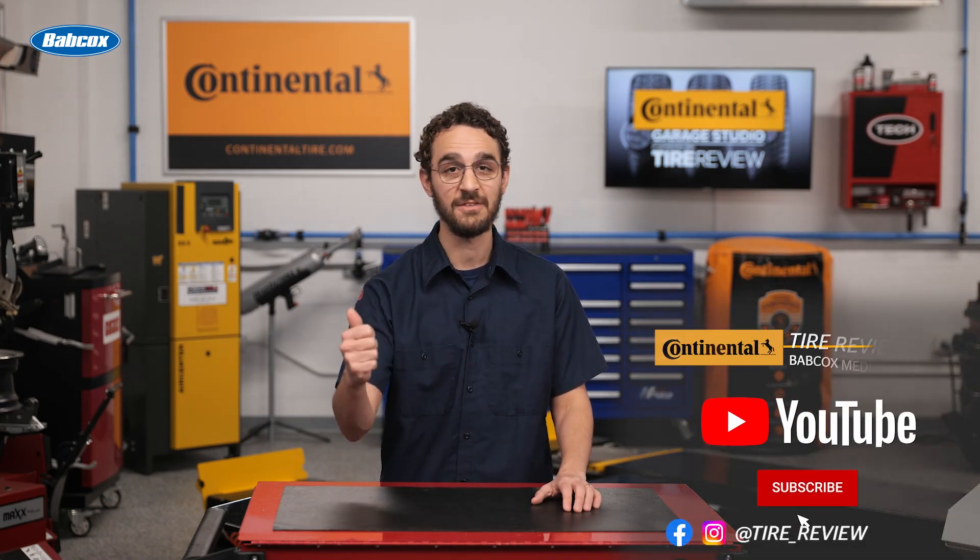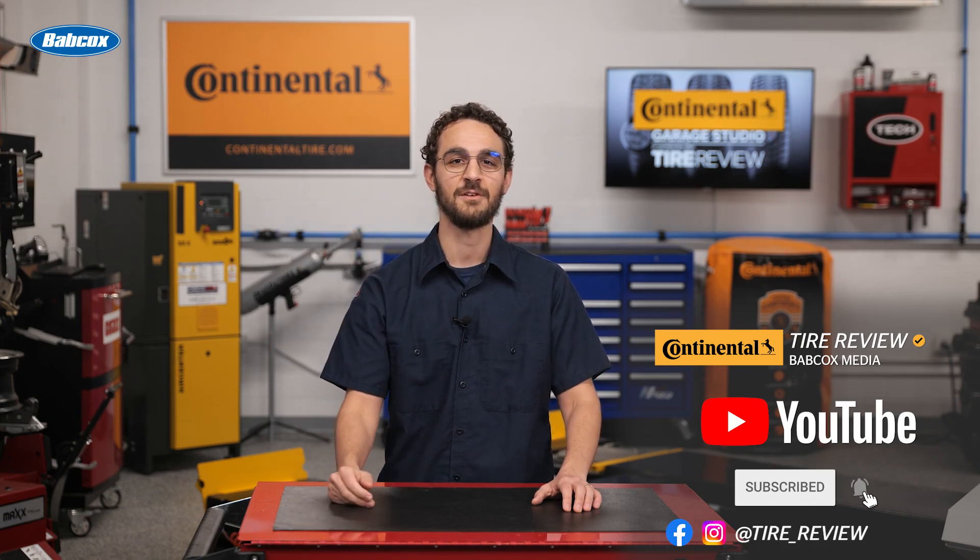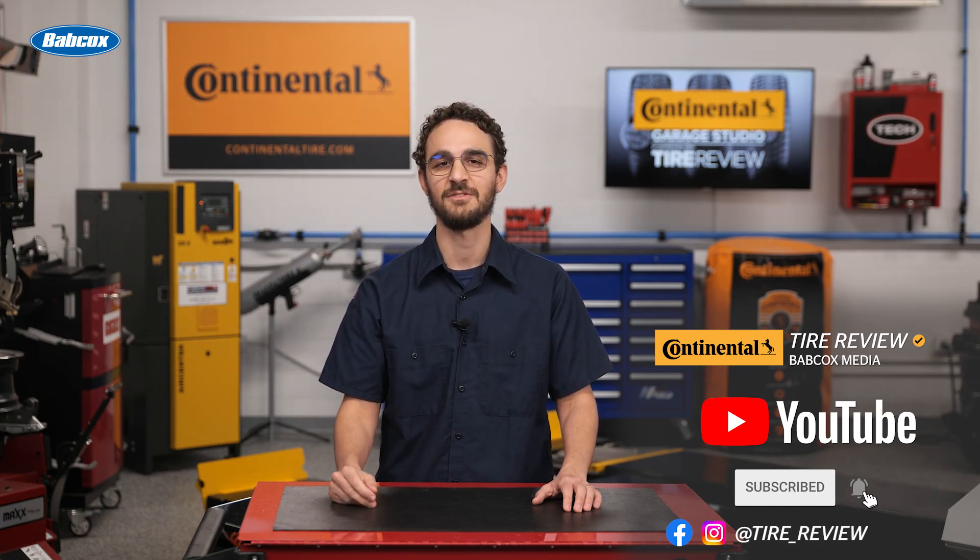For more tire and service videos, don't forget to follow us on Instagram, Facebook, and YouTube. I'm David Sickles, coming to you from the Tire Review Continental Tire Garage Studio. Thanks for watching.